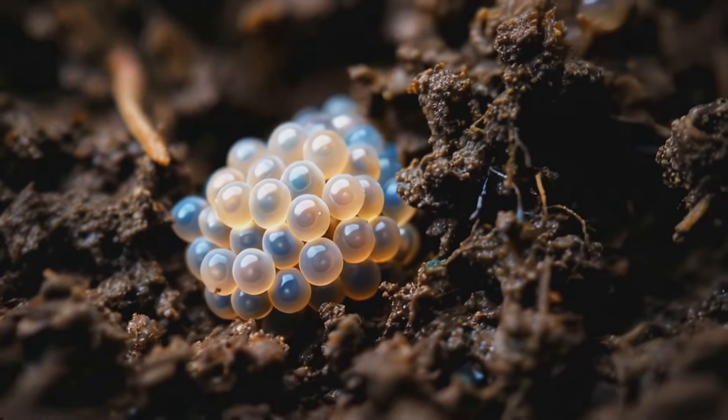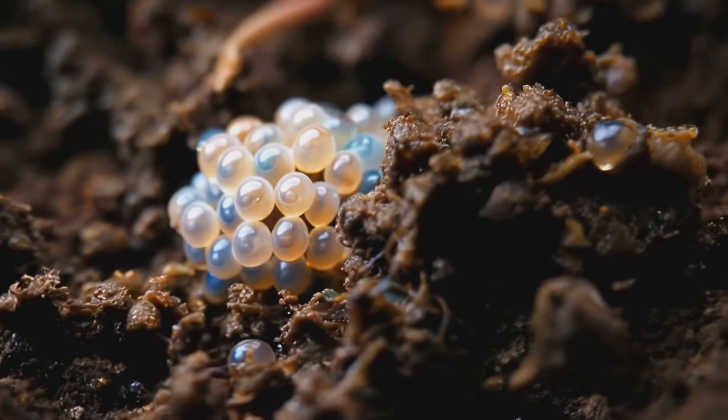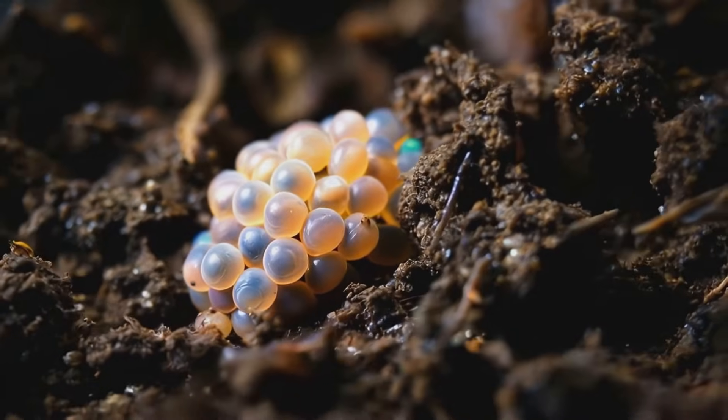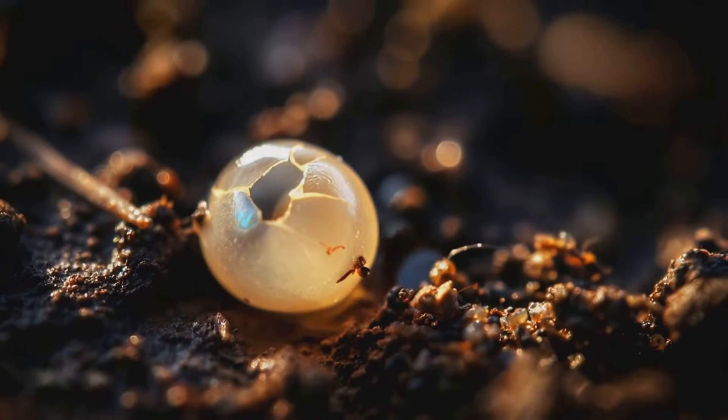You might be wondering, how does a snail go from a tiny egg to that slimy creature leaving trails in your garden? Let's take a closer look at the fascinating life cycle of these gastropods — animals without backbones, often protected by a shell.